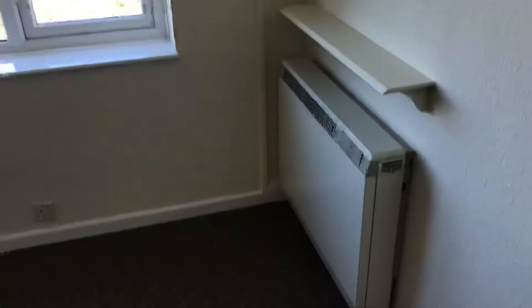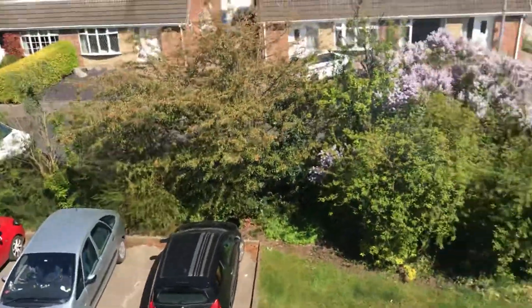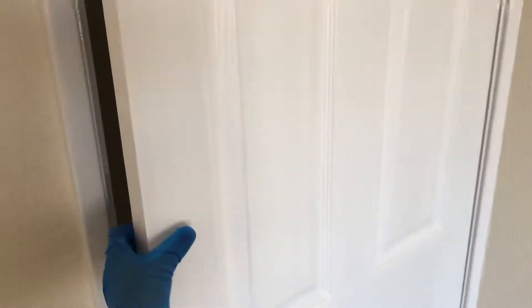The second bedroom has similar decor and carpets. It looks out onto the side with similar views to the other bedroom. In here you've got the advantage of a walk-in wardrobe storage cupboard. Really good size bedrooms overall.